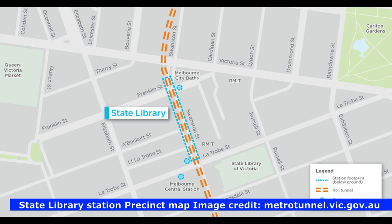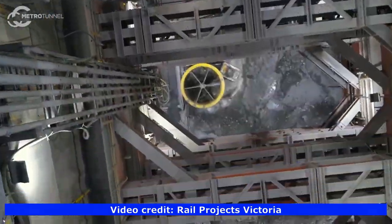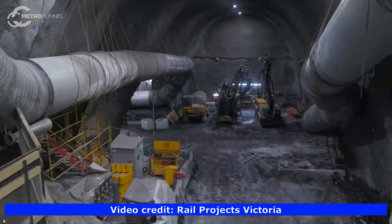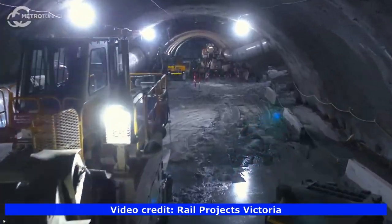The new State Library Station is at the northern end of Swanston Street and will improve access to some of Melbourne's most popular destinations, including the State Library of Victoria, RMIT University and the Queen Victoria Market, catering for the area's growing student population. State Library Station will also connect to Melbourne Central Station and Shopping Centre.